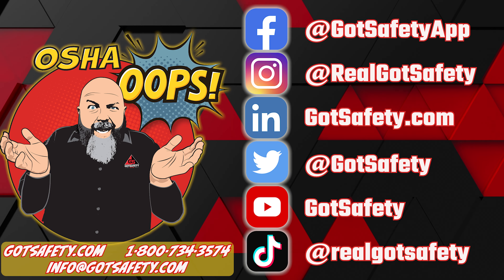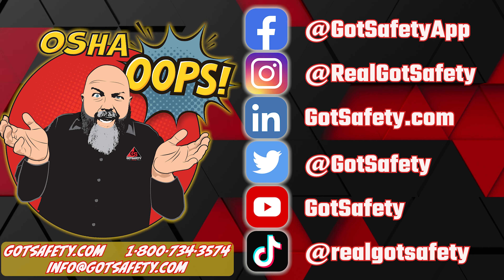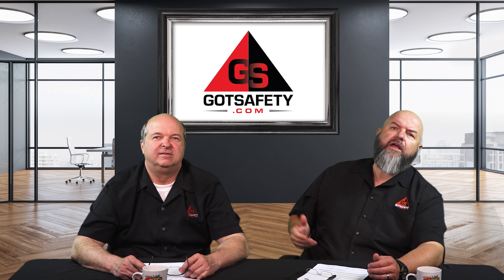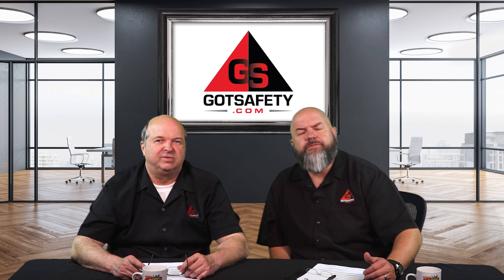Welcome, welcome. I'm your host, Michael Crawley, and you're listening to the OSHA OOPS podcast, brought to you by Got Safety. This is Michael and Rick from OSHA OOPS.